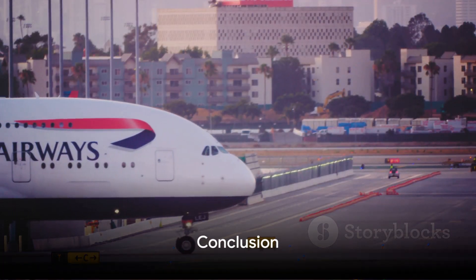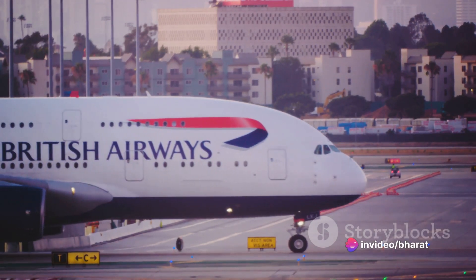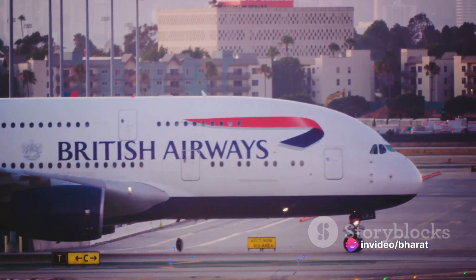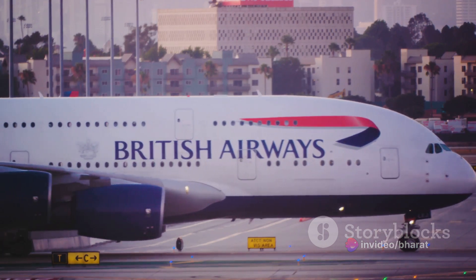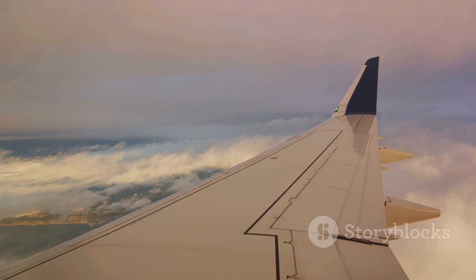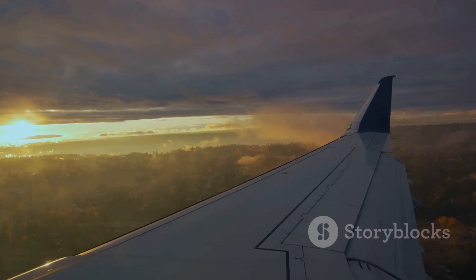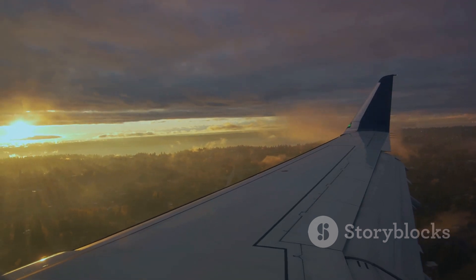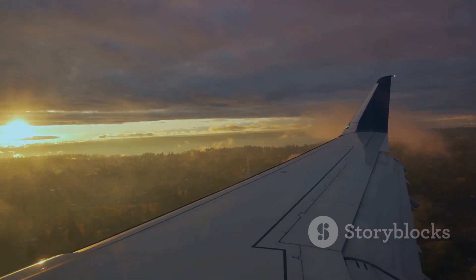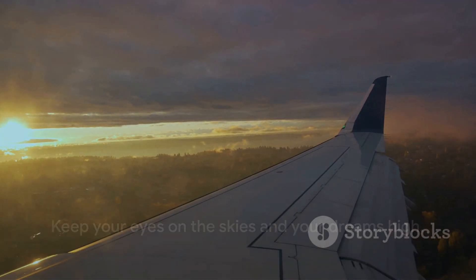Remember, the Airbus A380 is more than just an airliner. It's a symbol of human achievement, a testament to our endless drive to explore and innovate. So the next time you see an A380 soaring through the skies, take a moment to appreciate the marvel that it truly is. That concludes our journey into the world of the Airbus A380. Thanks for joining us. Until next time, keep your eyes on the skies and your dreams high.